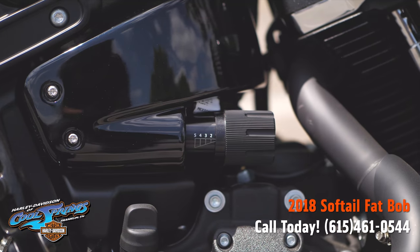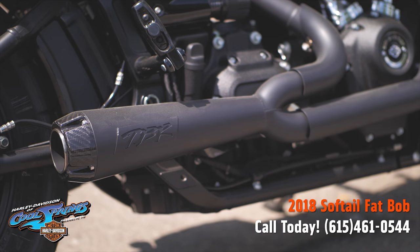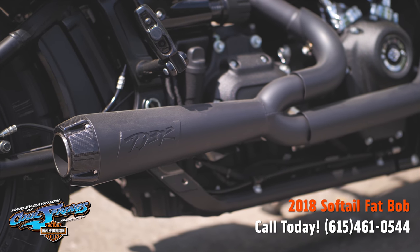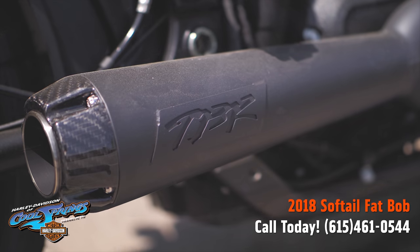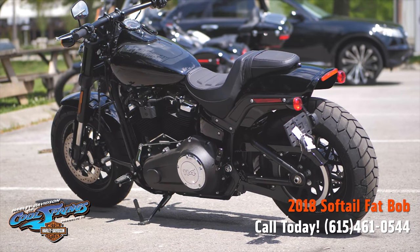This bike right here is very special. There's your adjustment for the rear suspension — a brand new innovation from Harley Davidson. There's your two into one exhaust made by Two Brothers, and they are awesome.